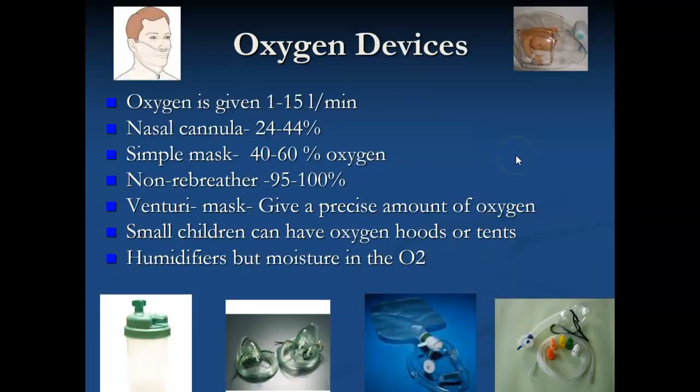Oxygen devices deliver a certain amount of oxygenation. The physician will determine how it's best to deliver it. A nasal cannula is the most common way it's going to be done. Oxygen is usually given through 1 to 15 liters per minute, and a nasal cannula will deliver between 24 and 44 percent oxygenation.